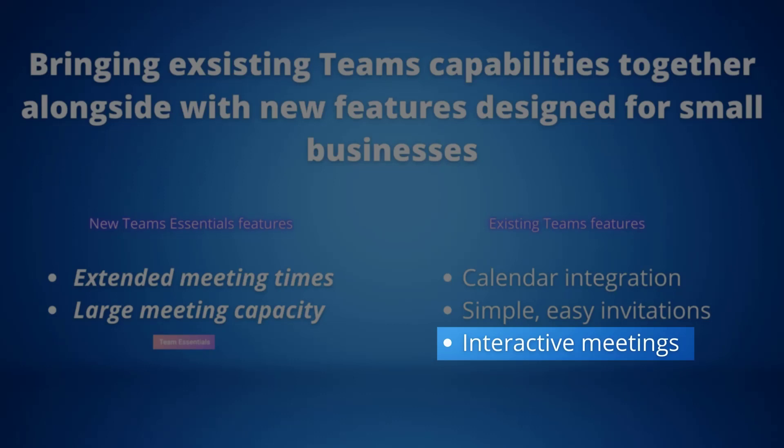Interactive meetings: professional meeting tools and capabilities like meeting lobby, virtual backgrounds, together mode, live closed captions, live reactions and more allow any organisation to host engaging meetings, making it easier for people to come together.